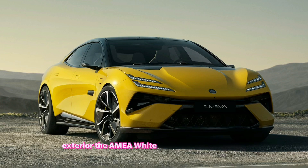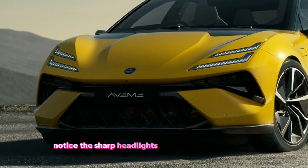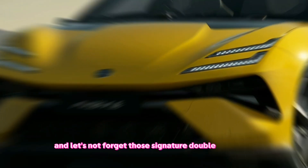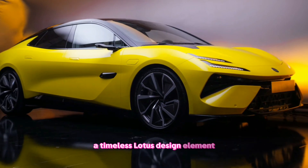Exterior — the Emeya Whiteout demands attention. Its sculpted lines and aerodynamic silhouette scream performance, while the pearl white paintwork radiates elegance. Notice the sharp headlights and aggressive front grille, hinting at the beast lurking beneath. And let's not forget those signature double wishbone suspension arms, a timeless Lotus design element.